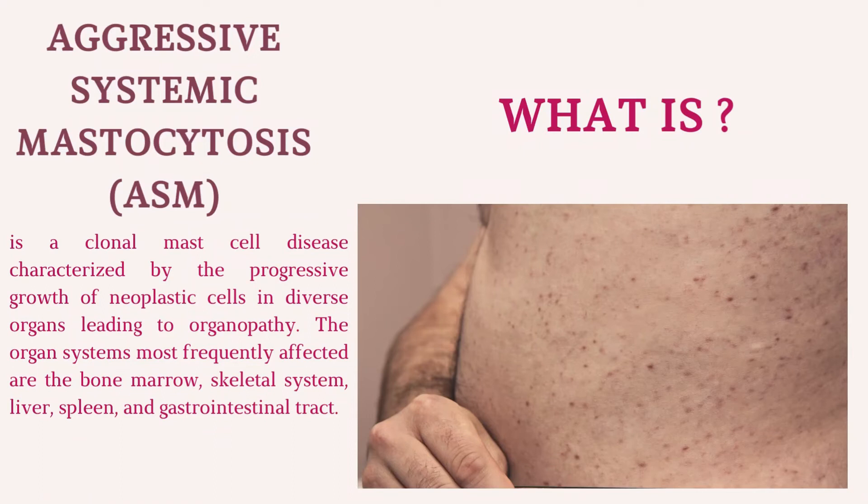Aggressive systemic mastocytosis (ASM) is a clonal mast cell disease characterized by the progressive growth of neoplastic cells in diverse organs, leading to organopathy. The organ systems most frequently affected are the bone marrow, skeletal system, liver, spleen, and gastrointestinal tract.